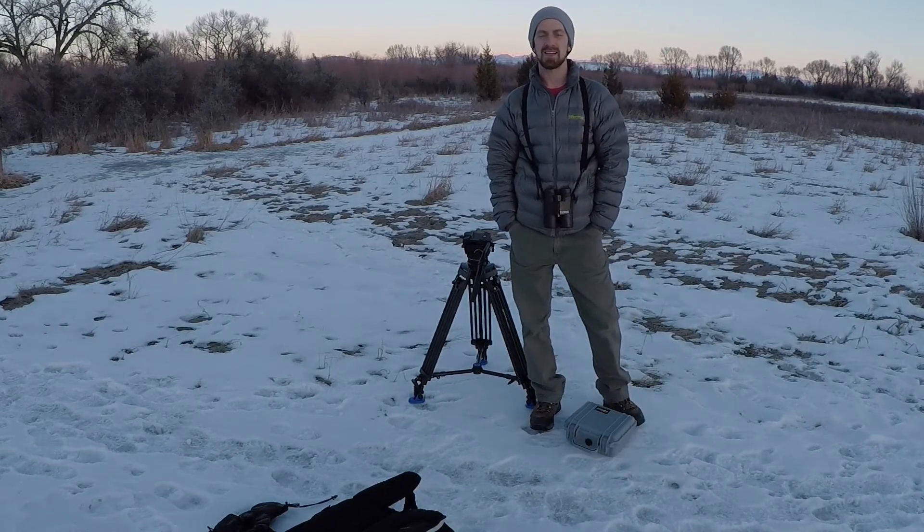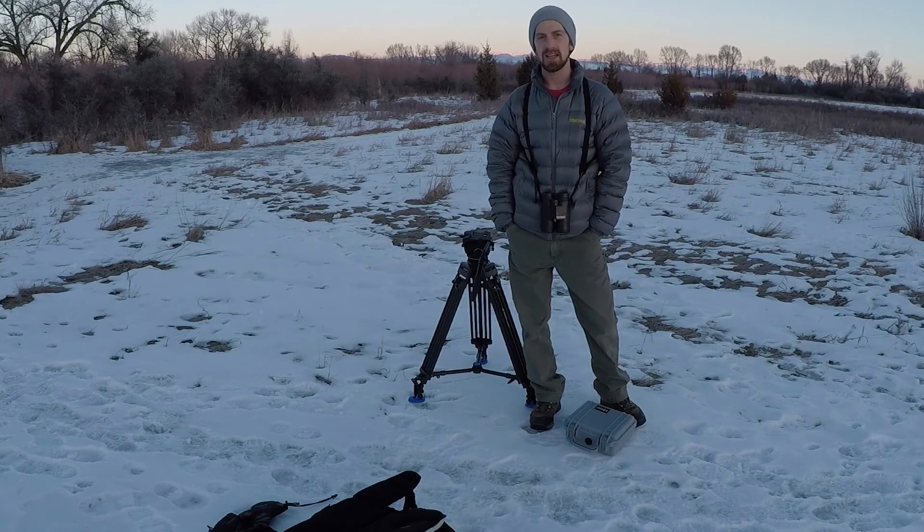So here we are in the winter in Montana. There's still a little bit of light left, and this is the first day in the field, so I'm going to go ahead and practice setting my stuff up.